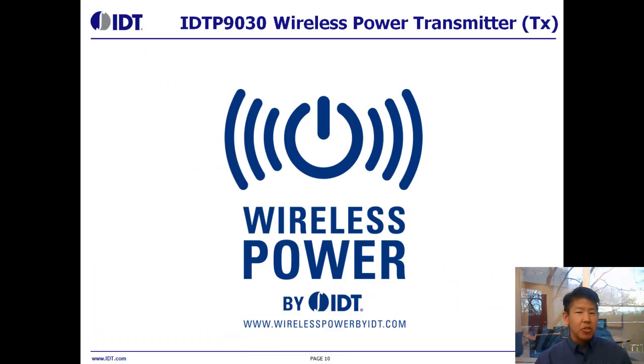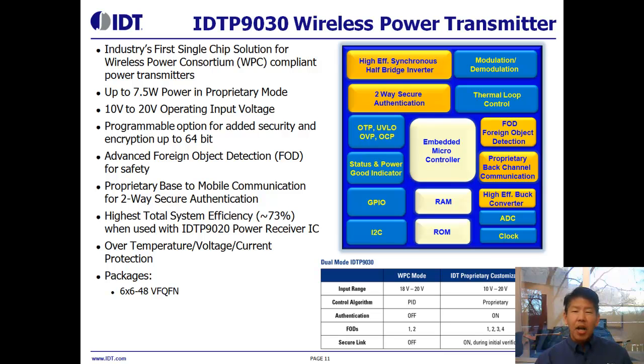Let's take a look at IDT's offerings, starting with the IDTP9030 Wireless Power Transmitter. On the slide you see a block diagram of the different major blocks within our transmitter solution. What we're bringing to market includes a few really big innovations. The first is that we're the industry's first true single-chip transmitter solution — you don't require any other ICs, just a set of passive components. We are designed to support the WPC Qi standard, which is a 5-watt standard, but we also have options to transmit power above that, up to 7.5 watts in proprietary modes.